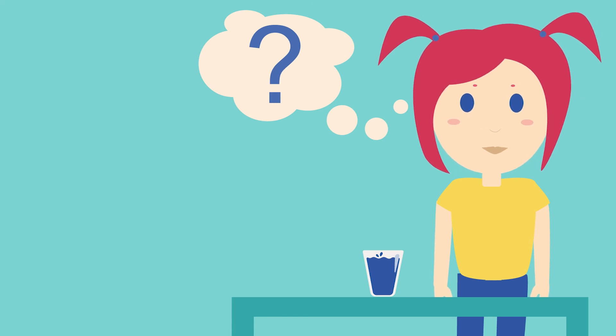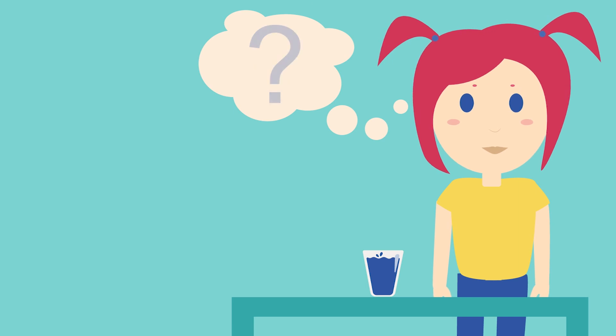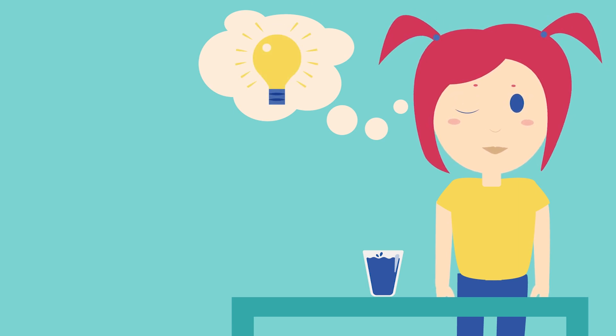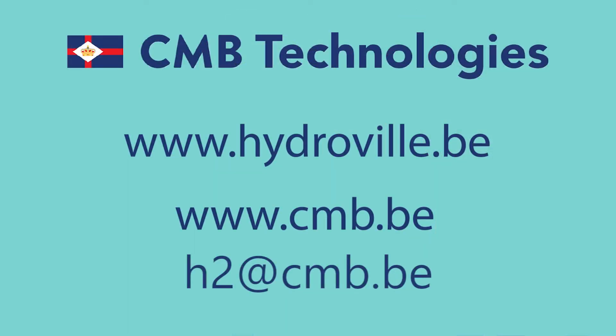Would you like to help us dream and design? What should a hydrogen vessel look like? Feel free to contact us if you have great ideas you would like to share, or if you are passionate about joining our team. For more information, please visit our website at www.hydroville.be or contact us via h2@cmb.be.